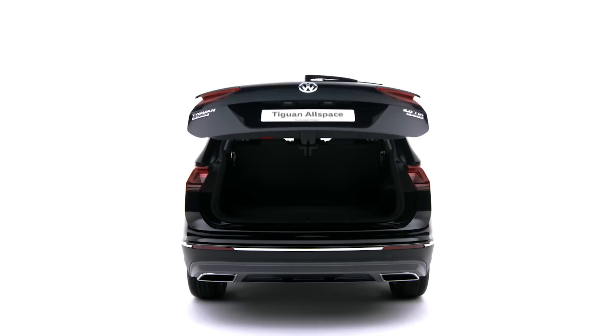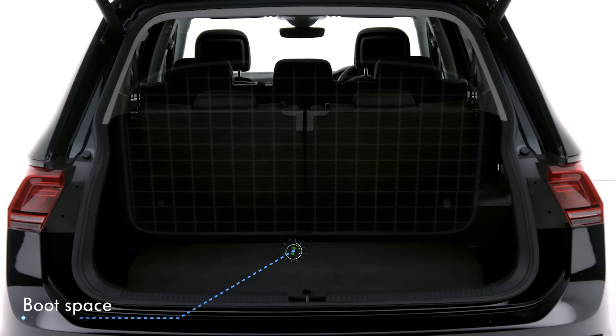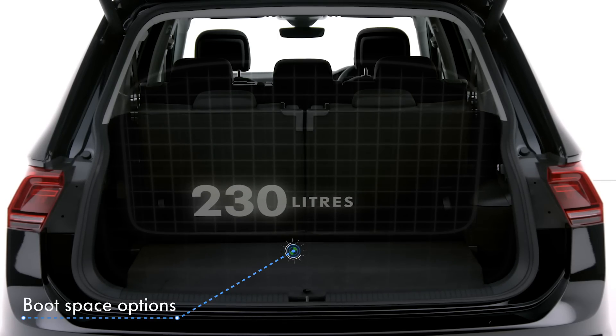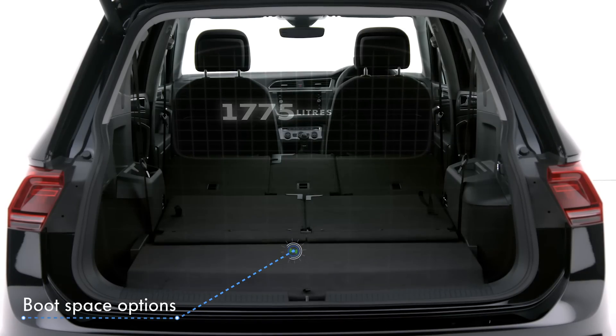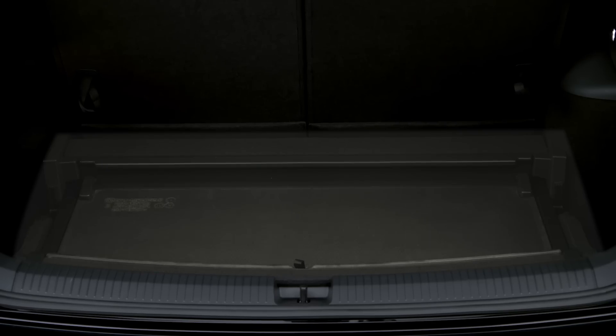Travelling with lots of luggage? No problem, with boot space options of 230 litres, 700 litres and a massive 1,775 litres, and a variable boot floor providing flexible solutions for everyone or everything.